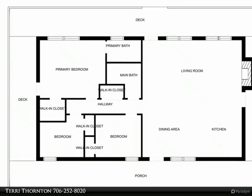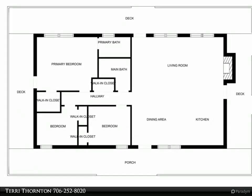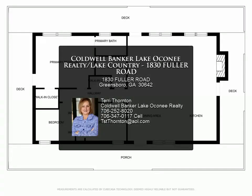There is a tray ceiling in the master bedroom, a spacious walk-in closet, and a private bath. The barn-style detached garage has tons of storage and a covered lean-to on the back side.